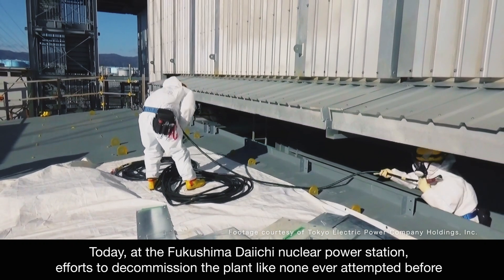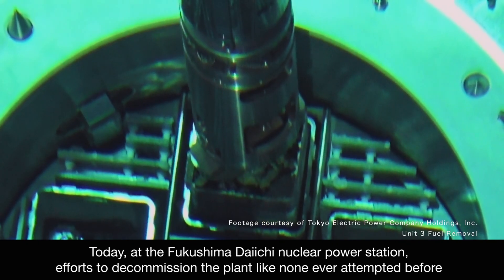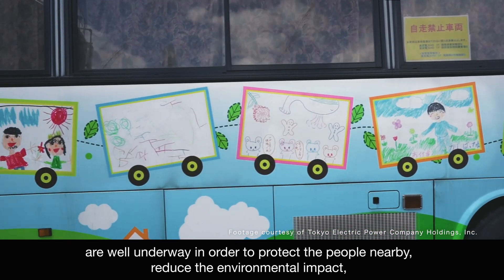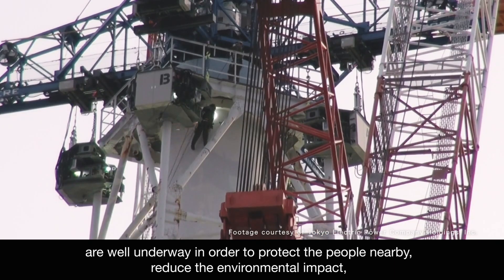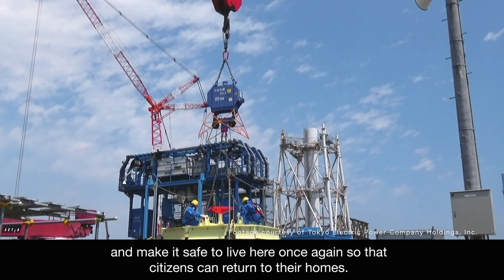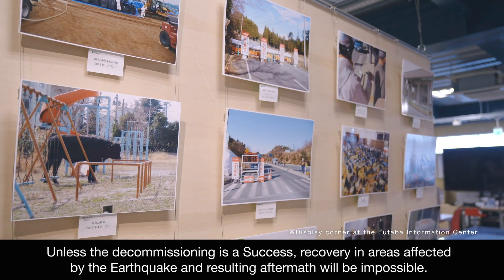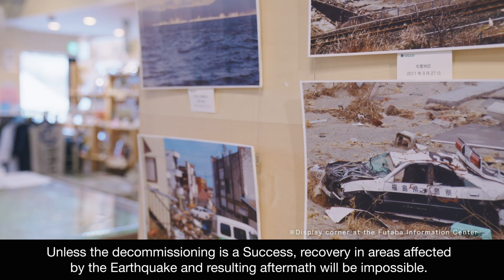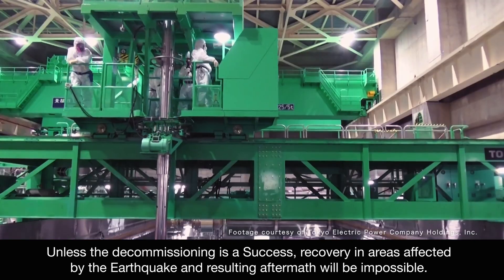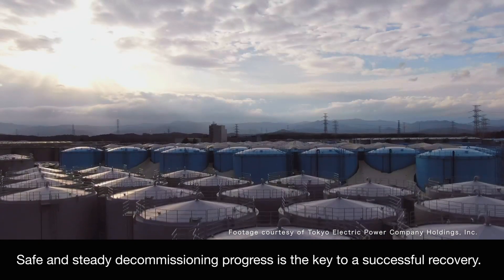Today, at the Fukushima Daiichi Nuclear Power Station, efforts to decommission the plant like none ever attempted before are well underway in order to protect the people nearby, reduce the environmental impact, and make it safe to live here once again so that citizens can return to their homes. Unless the decommissioning is a success, recovery in areas affected by the earthquake and resulting aftermath will be impossible. Safe and steady decommissioning progress is the key to a successful recovery.